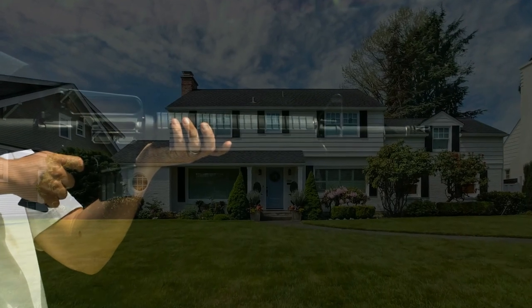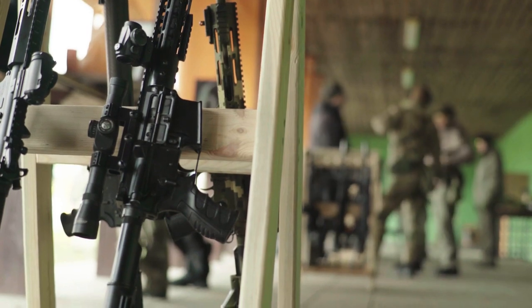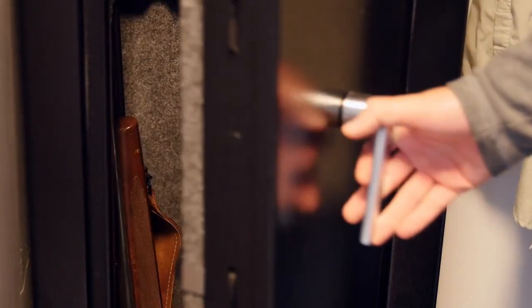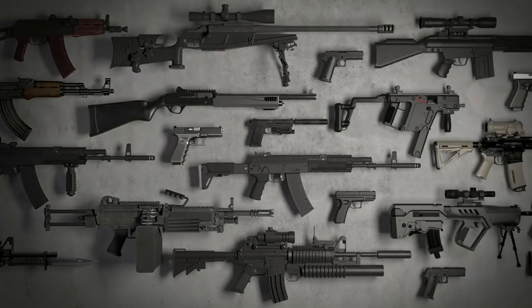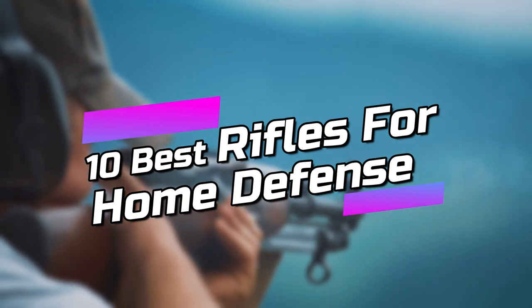Home defense is a major concern for the majority of gun owners, and one of the primary reasons that many people purchase a firearm in the first place. And when it comes to home defense, what's better than a rifle? Hey, everyone. Welcome to Gunfleet. Today, we analyzed a wide range of rifles on the market and list down our selection of the 10 best rifles for home defense in 2022.